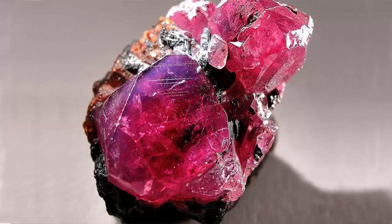Rubelite shape and cut: As a gemstone with high hardness — 7 to 7.5 on the Mohs scale — a high refractive index, a vitreous luster, and no cleavage, rubelite can be cut into any shape and be used for virtually any jewelry type. The highest value cuts for rubelite gemstones are brilliant and checkerboard cuts, as is the case for all tourmaline gemstones.